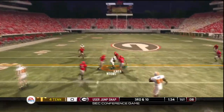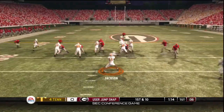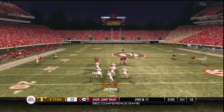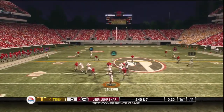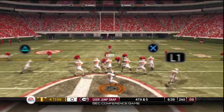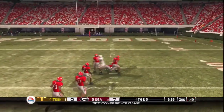Jackson back to pass. Jackson running the option. He's tapping. Gets it out to him again. He's taking it. Lock down.